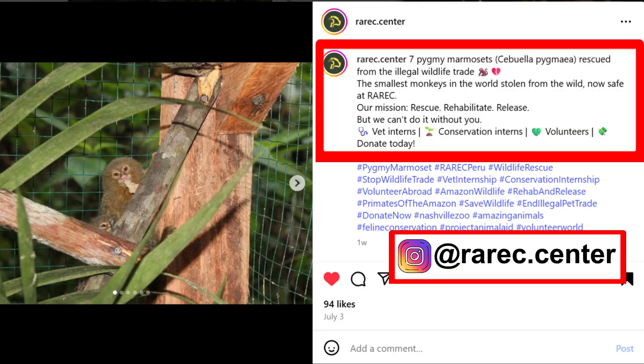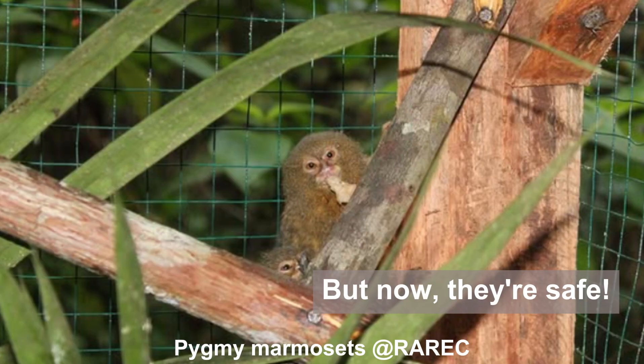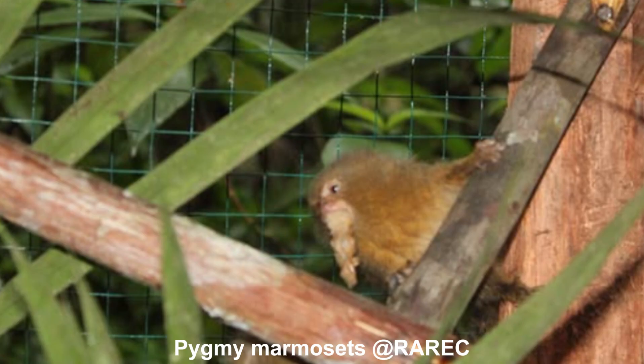At Reric, a rescue center in the Amazon, seven pygmy marmosets were saved from illegal wildlife trade. They had been stolen from the forest and taken far away from their natural home. But now they're safe. Reric is giving them expert care and a natural environment to recover. And maybe, one day, if they're ready, they can return to the wild where they belong.